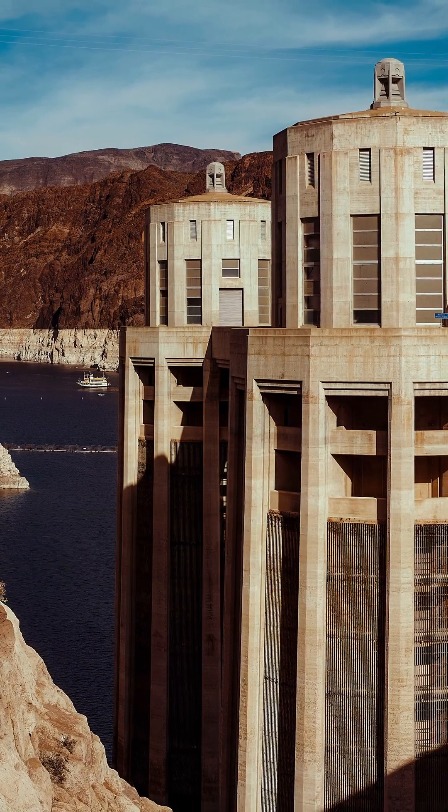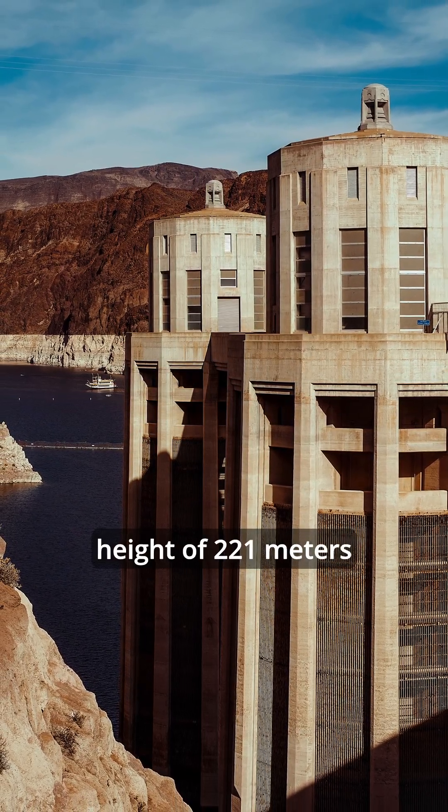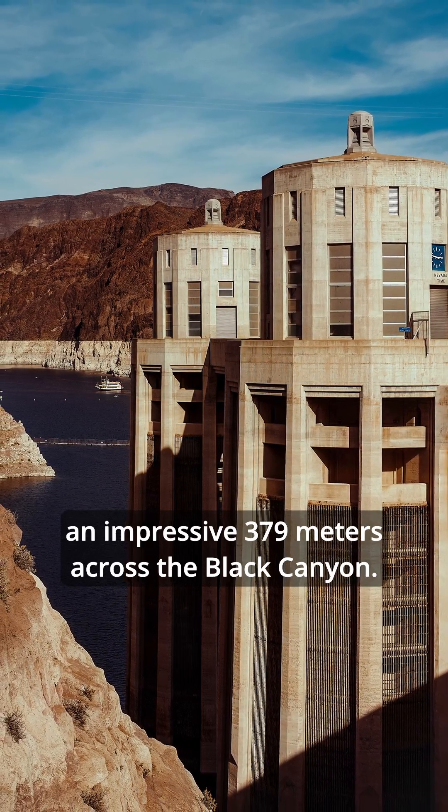The dam rises to a staggering height of 221 meters and spans an impressive 379 meters across the Black Canyon.